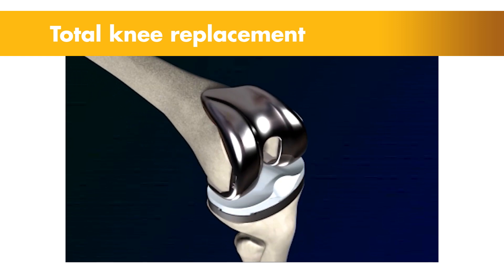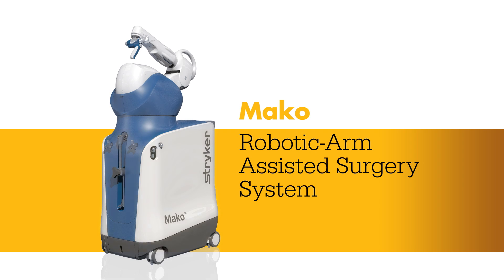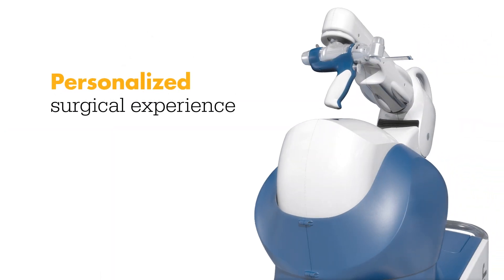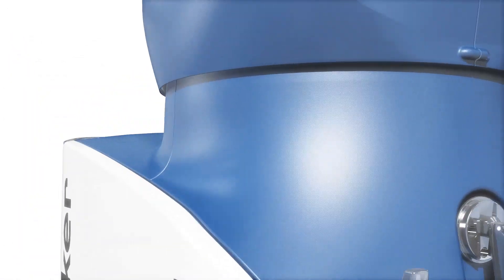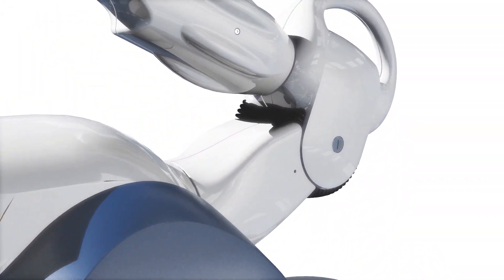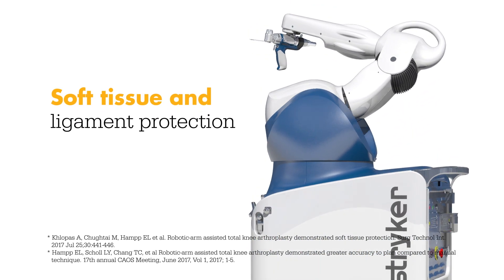Today, knee replacement surgeries are being combined with a new technology that is changing the way knee pain sufferers are treated. Meet Mako, a robotic arm assisted technology used by surgeons to perform total knee replacements. This unique technology helps surgeons provide a personalized surgical experience where each surgical plan is based on a patient-specific diagnosis and anatomy. In a laboratory study, Mako total knee enabled surgeons to execute their plans more accurately while also protecting soft tissue and ligaments from damage.